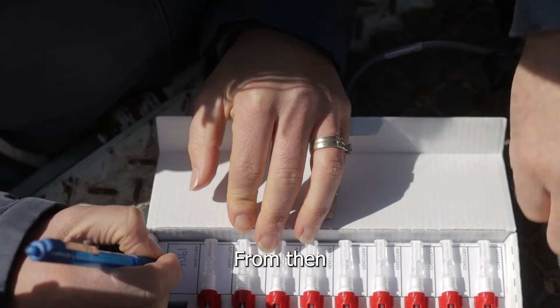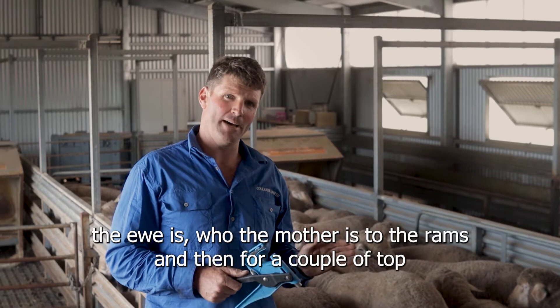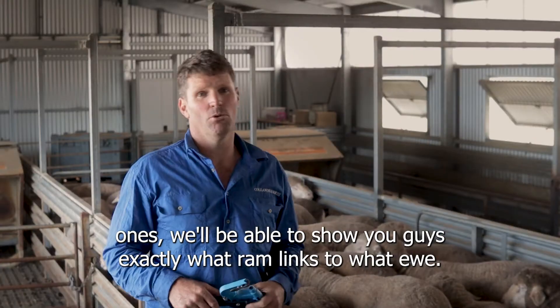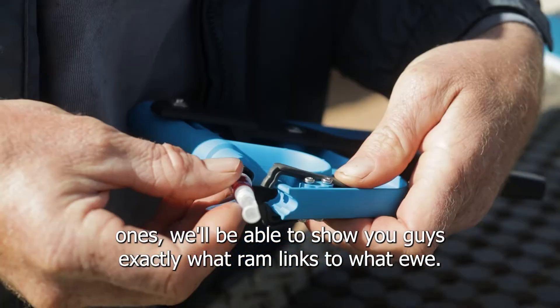From then, we'll know exactly who the ewe is and who the mother is to these rams. And then for a couple of top ones, we'll be able to show you guys exactly what ram links to what ewe.